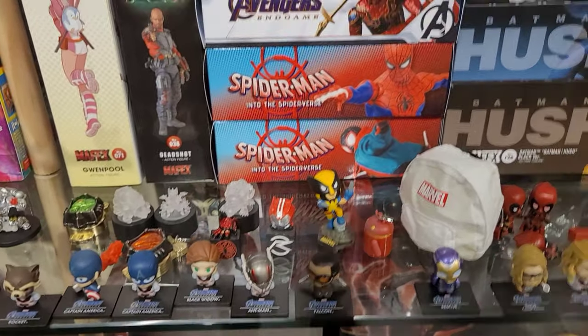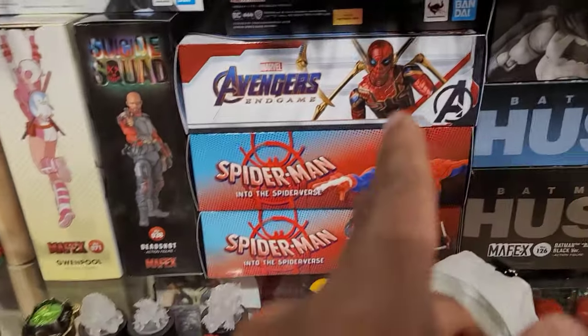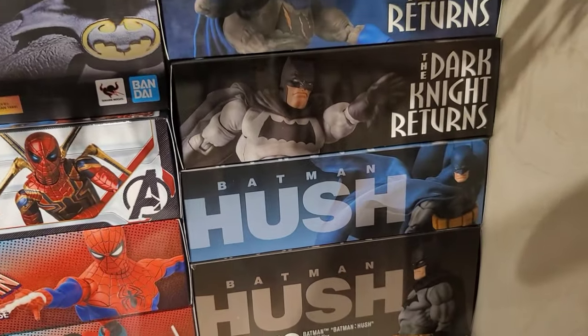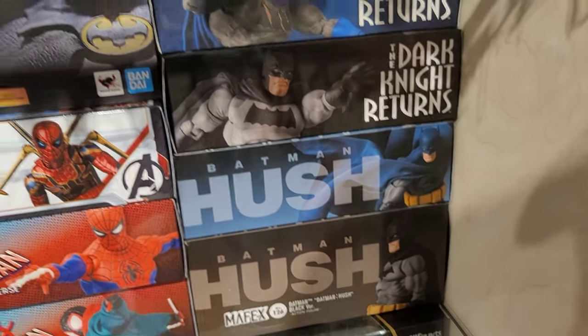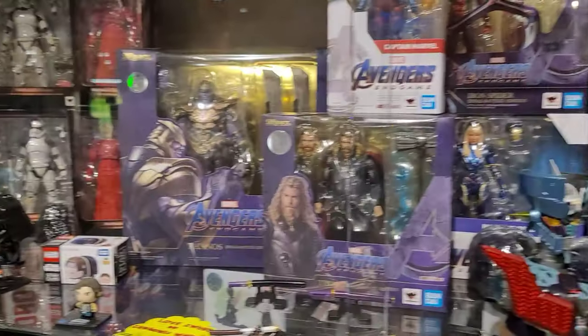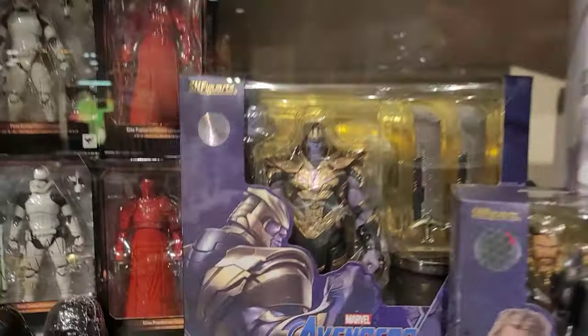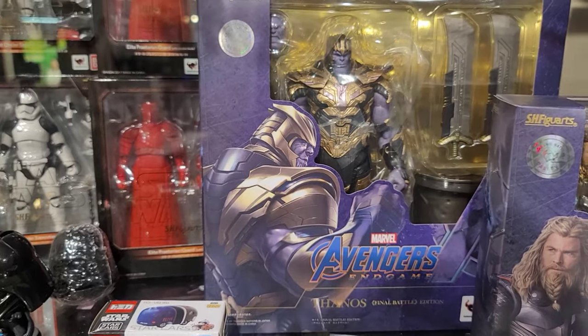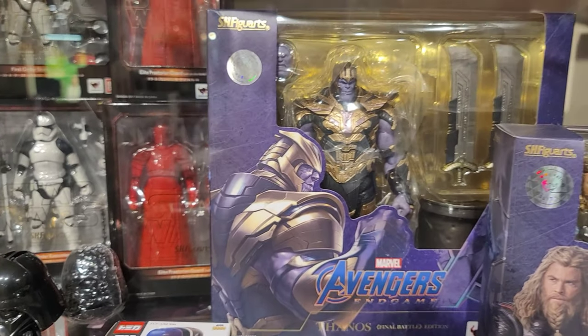Yes, they still have it! And they got the regular Spider-Man, they got the Iron Suit — these are dope as well. This one's on sale right now at GameStop. I saw it on the app so it might still be on sale.